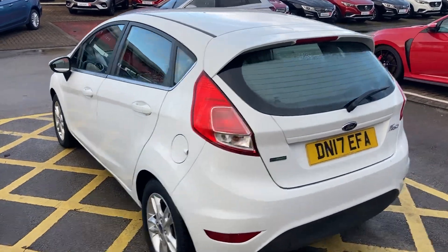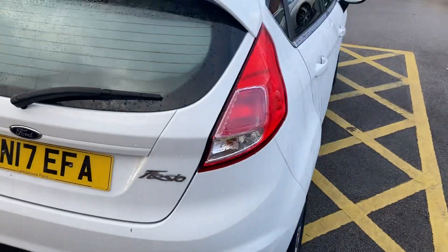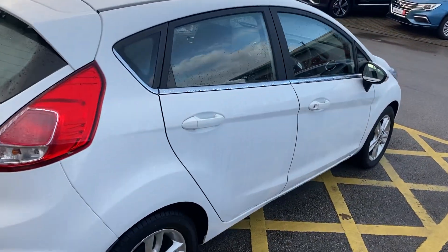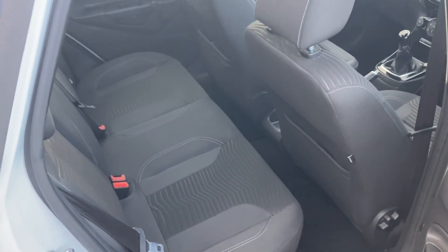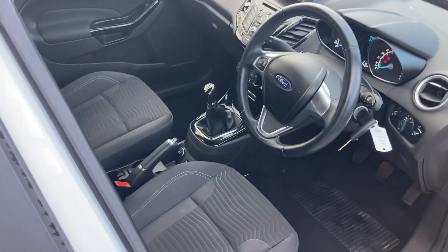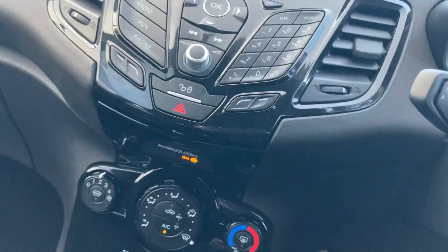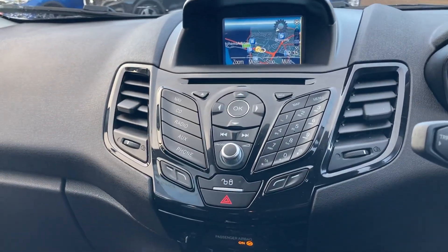It's got full service history as well, which is nice — it's been well cared for. Good boot space for a small car. Nice features to show you: sat-nav, DAB, CD.